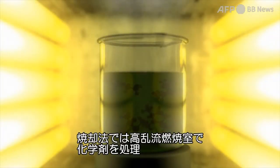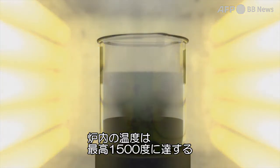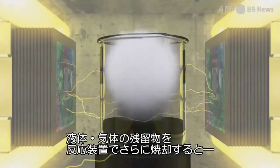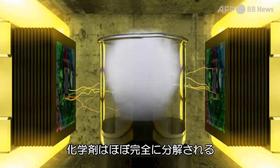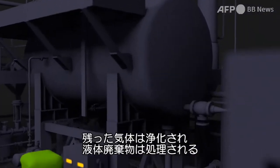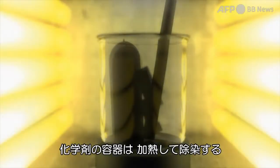In the incineration process, agents are treated in a high-turbulence combustion chamber, a furnace where temperatures can reach up to 1500 degrees Celsius. The liquid and gas residues are sent to a reaction space for further incineration, after which the agent is almost totally destroyed. Any remaining gas products are purified and liquid waste treated. Munitions cases undergo thermal decontamination.